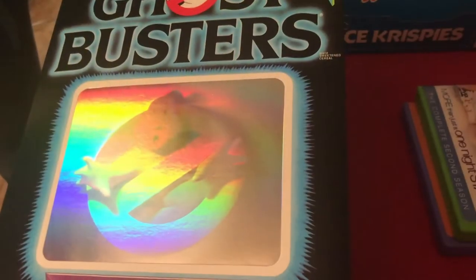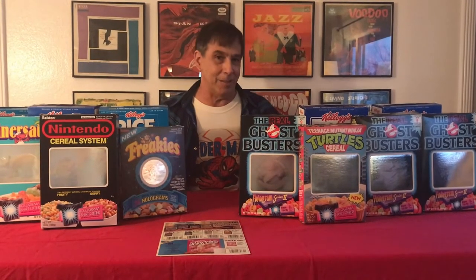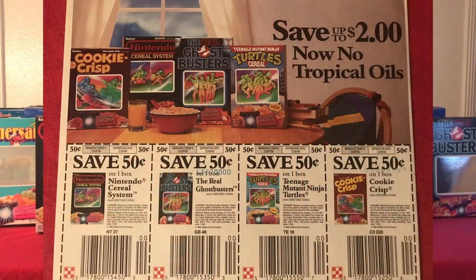When I began collecting cereal boxes in 1987, the Ghostbusters hologram was one of the first cereal boxes that I bought. At the time, I predicted that in the future — the 21st century — people would collect cereal boxes and especially be fond of hologram cereal boxes.